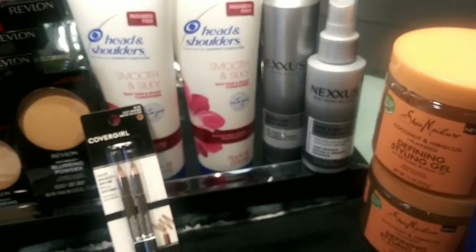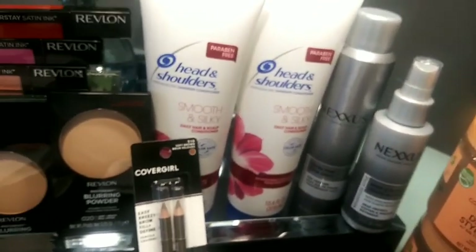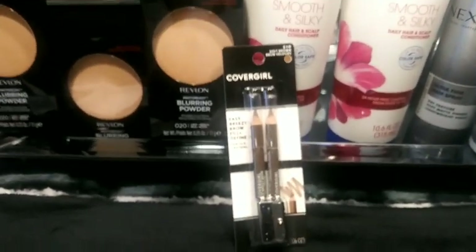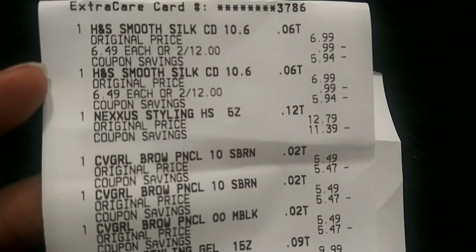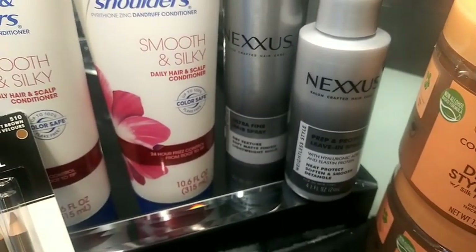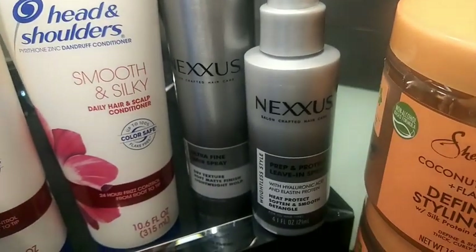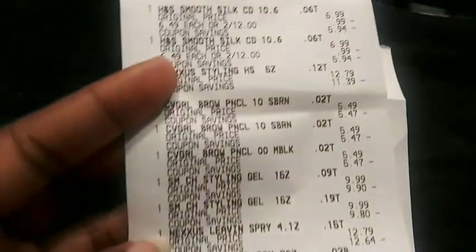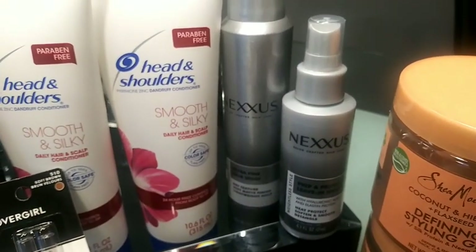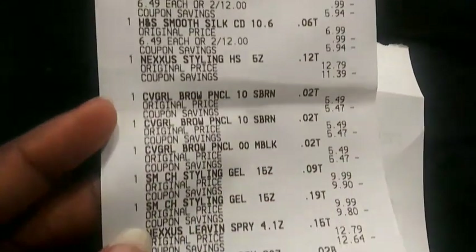I had a $10 off $70, so let's get into the big transaction. I grabbed two Head & Shoulders two for $12 on buy two get a $5 Extra Buck. I grabbed a Nexxus styling hairspray for $12.79 and a Nexxus leave-in spray for $12.79 — however the leave-in didn't print my Extra Bucks, so I'm assuming it's not coded for the deal, but those totaled $25.58 on the spend $25 get $10 Extra Buck.